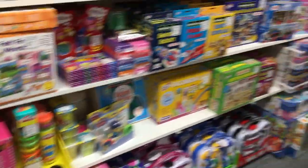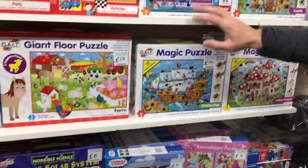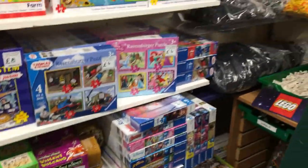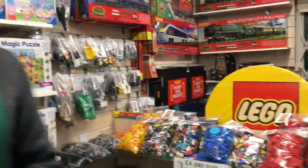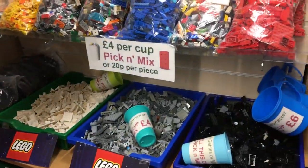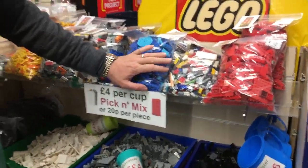Then we move into jigsaws, starting at around 18 months, with floor puzzles and big piece puzzles, covering things like Peppa Pig and The Gruffalo. Then we've got the recycled Lego section which is a pick-and-mix, or if you haven't got time you can pick up the ready sorted and cleaned Lego bags.